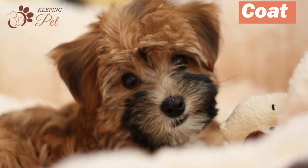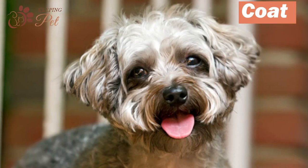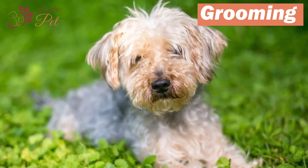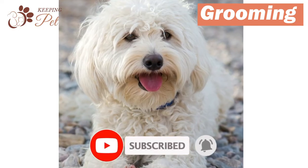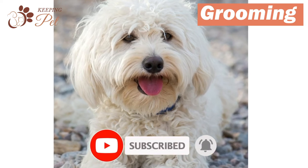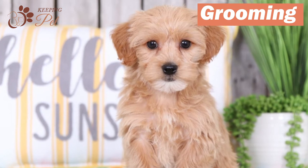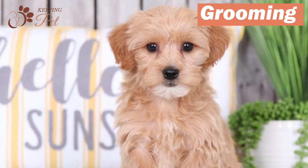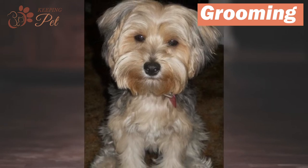Even though all dogs in the world shed, Yorkipoos are comparatively low shedders and are considered a hypoallergenic dog. Even though Yorkipoos shed very little, they require regular brushing and bathing. It is best to brush your Yorkipoo's hair daily, but if that sounds unmanageable, you should brush them at least once every 2 or 3 days to ward off the risk of mats and tangles and maintain the health and plush of their coat. Longer and curlier the coat, the more frequent the required grooming sessions.